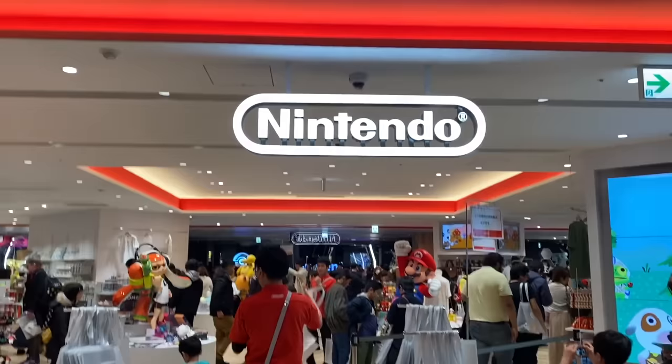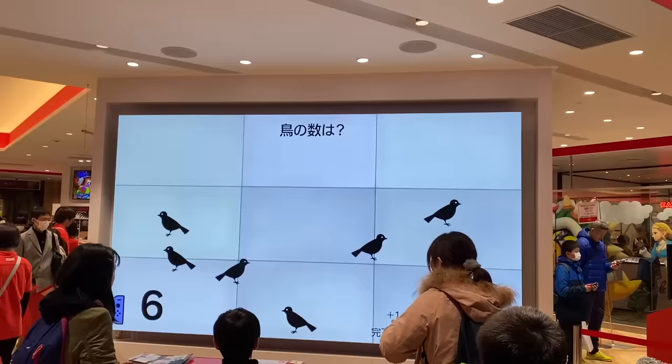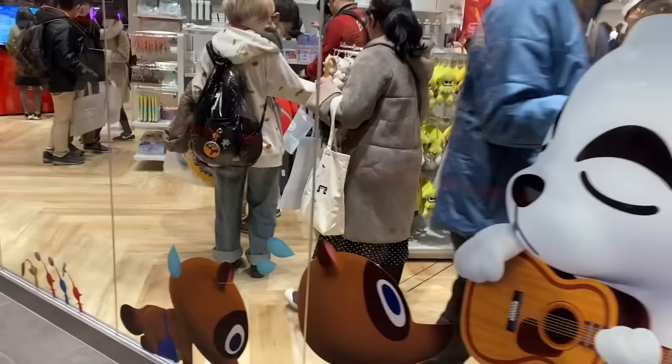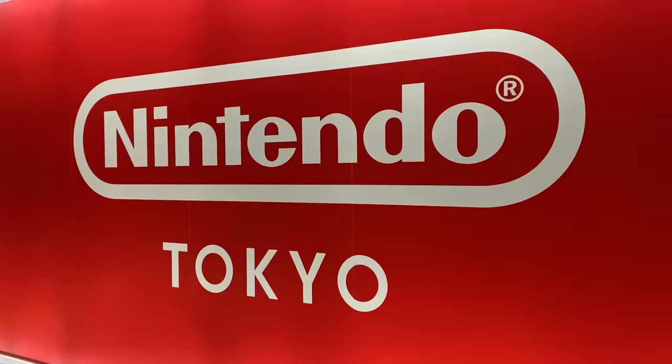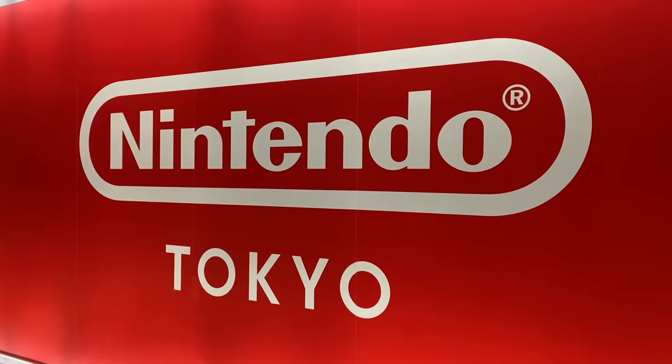Hey everyone! So as you guys might know, I recently was in Japan and I filmed a lot of vlogs and other haul videos whilst I was there. Today I'm going to be showing you guys my full tour of the Nintendo store in Shibuya in Tokyo. I did a separate video of just the Animal Crossing merch which a lot of you guys really liked, so I decided to make a full length video as well. If you guys want to check out more of my Japan vlogs and haul videos, I'll leave a link to my playlist in the description box below. But let's go have a look at the Nintendo store in Tokyo!